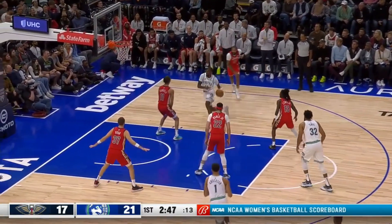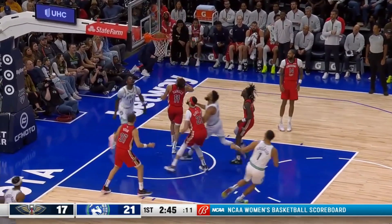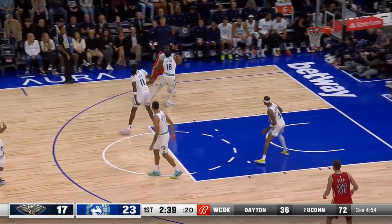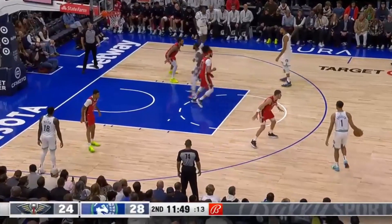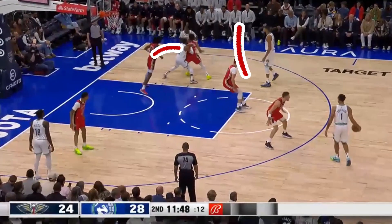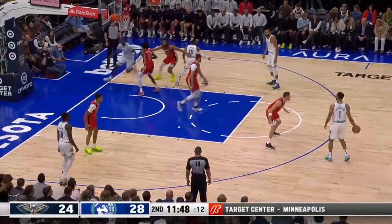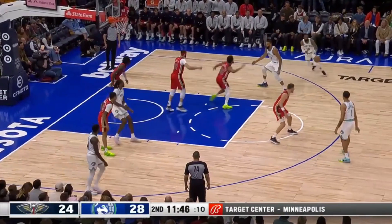Naz Reed really gives this Timberwolves team flexibility because he can play both as a wing or a big. He's quicker and more agile than Towns and Gobert, so they can do some funkier stuff with him on the floor and it helps open up Chris Finch's playbook a little bit. Here he's going to come off this flex screen from Mike Conley. Gobert again is up and out of the paint, setting that down screen for Conley to come off into a wide open three.